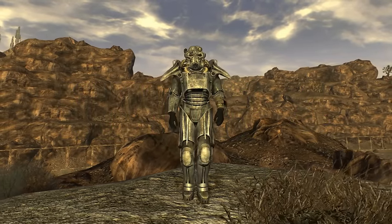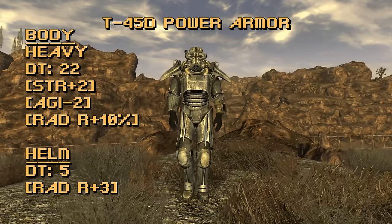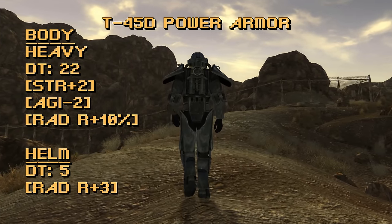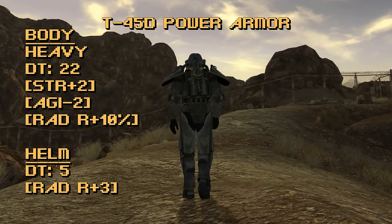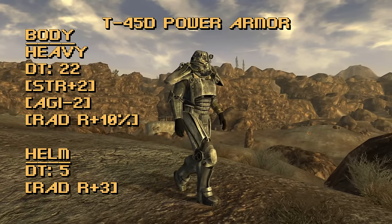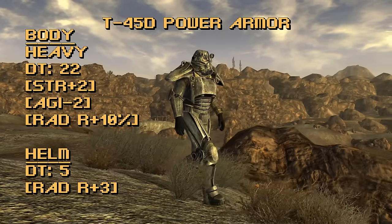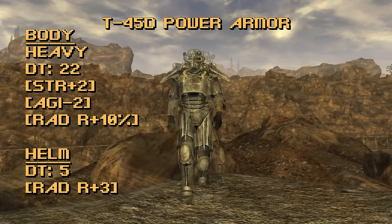We're getting iconic now with the T-45D Power Armor. The damage threshold of the body is 22 and the helmet is 5, for a total of 27 damage threshold when wearing a full set of T-45. You will mostly see this in the Brotherhood variant, but there is also a less common non-faction variant. For bonuses, you gain plus 2 strength, minus 2 agility, and plus 10% to radiation resistance. The T-45D power helmet also gives a plus 3 to radiation resistance. The pros kind of outweigh the cons here — the plus 2 strength bonus translates to an additional 50 carry capacity if you are 8 strength or lower, though that just about cancels out the 50-pound weight of the helmet and body combined.